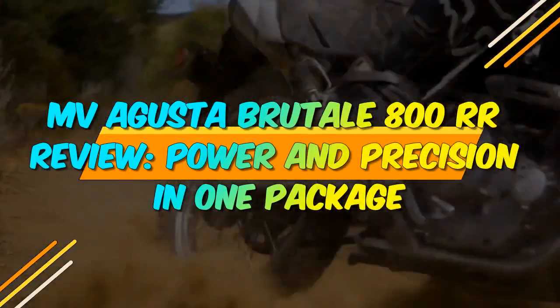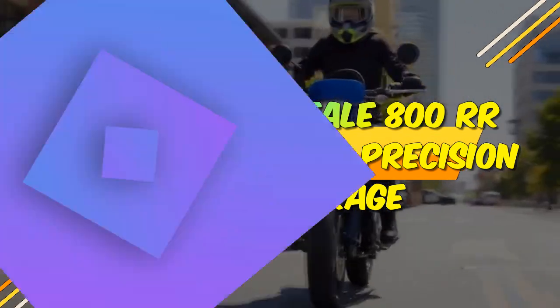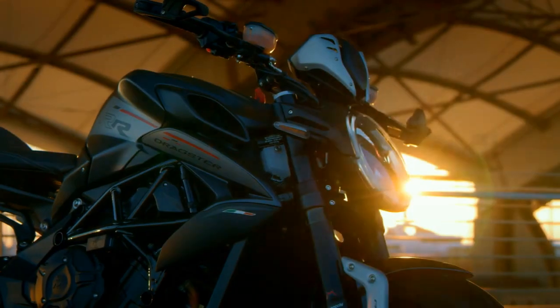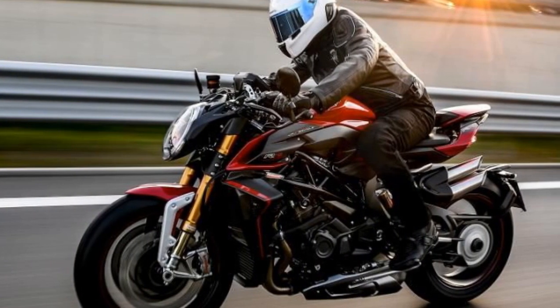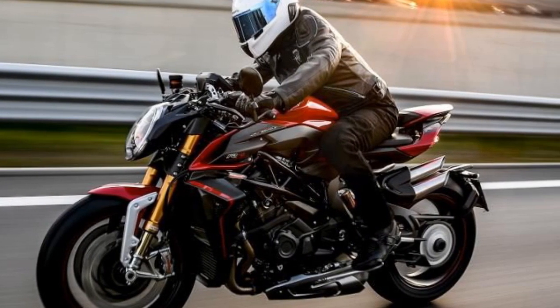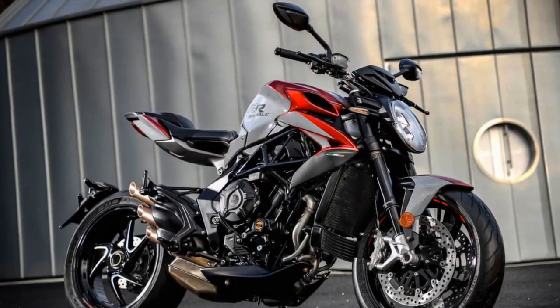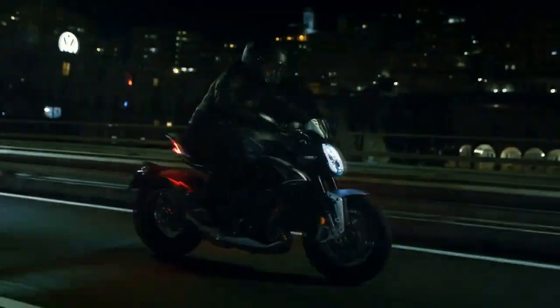MV Augusta Brudale 800RR Review: Power and Precision in One Package. In the world of premium motorcycles, MV Augusta is a name that resonates with excellence, sophistication, and a rich history of Italian craftsmanship. The MV Augusta Brudale 800RR is a stunning embodiment of these values, offering a perfect blend of style, performance, and exclusivity. In this review, we will explore what makes the MV Augusta Brudale 800RR a true masterpiece in the world of naked sport bikes.